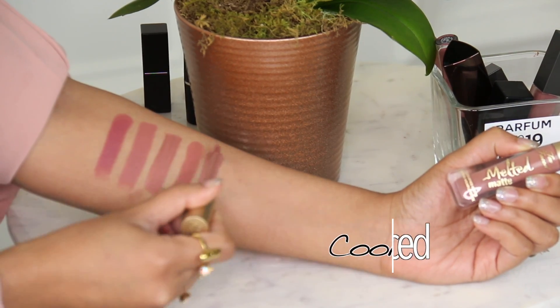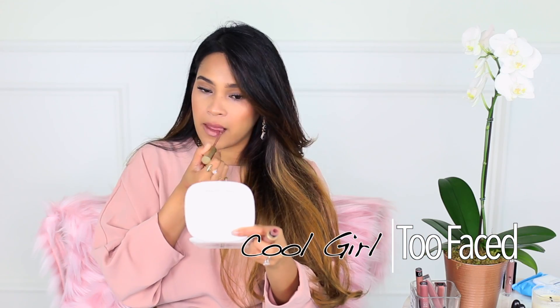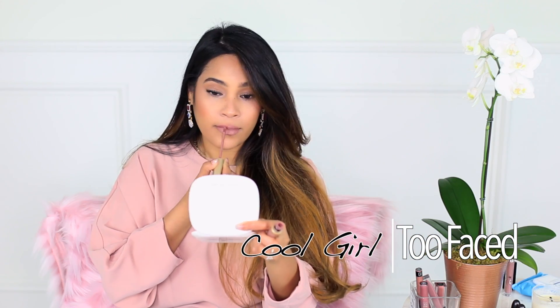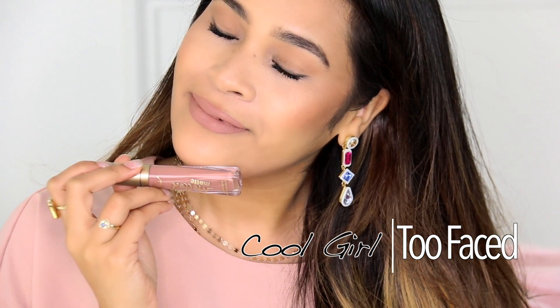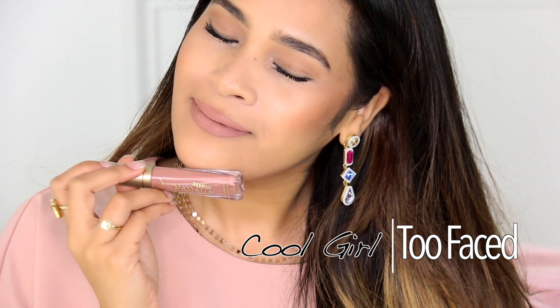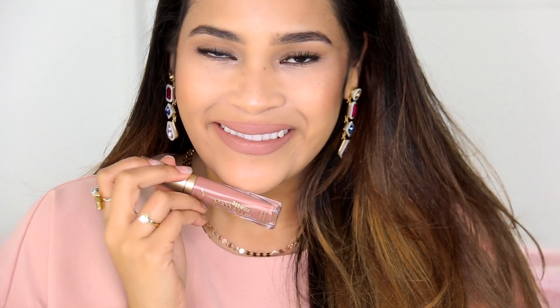This is one of the Melted Mattes from Too Faced in the color Cool Girl. As the name suggests, this one has a cooler undertone — it's a very pale nude. I wouldn't wear this one by itself either; I'd definitely pair it with a lip liner like Stripped Down and then top it with a little gloss. Such a gorgeous nude.